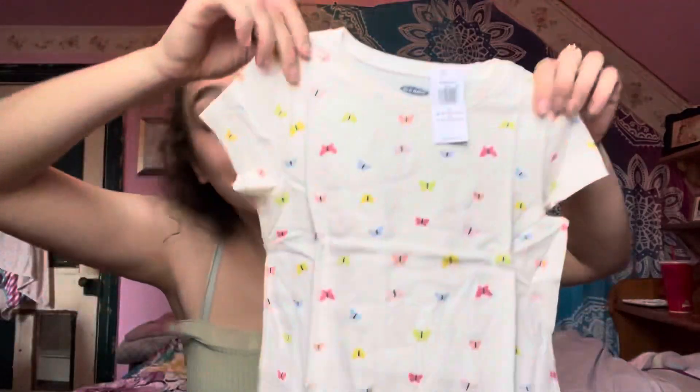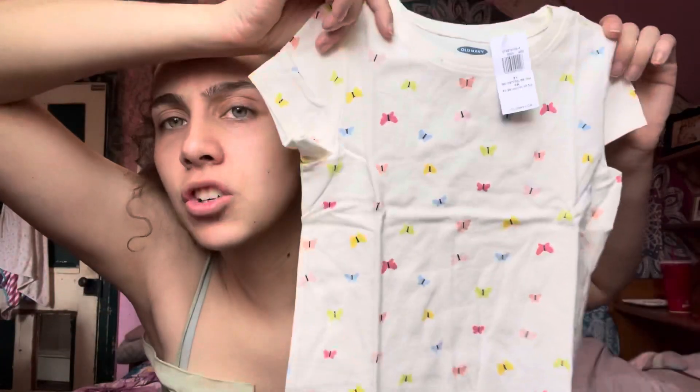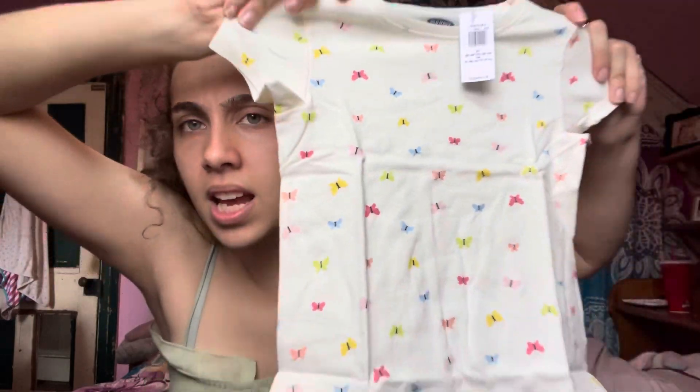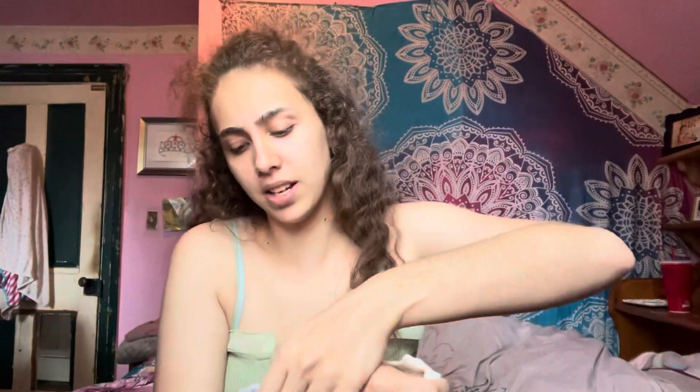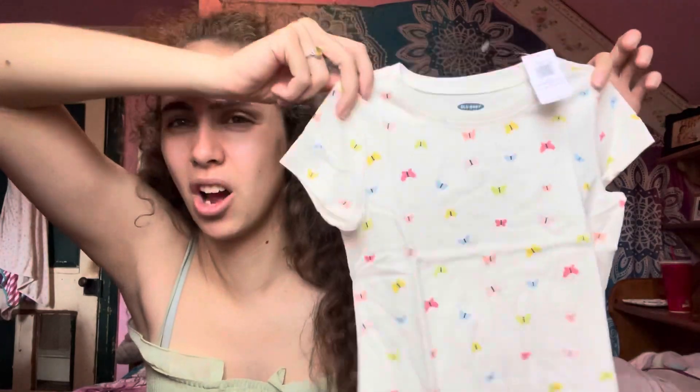Next I got her another t-shirt — it's this butterfly one. It has a whole bunch of different color butterflies on it, all rainbowy: yellow ones, green ones, orange ones, and pink ones. I thought this was super cute. I guess this one's like five, six, or seven dollars.